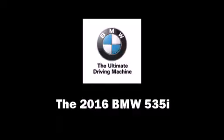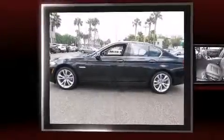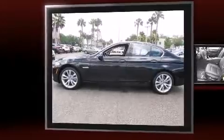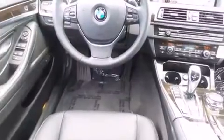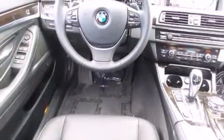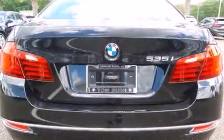The 2016 BMW 535i. This four-door, five-passenger sedan stands out among competitors in its class. It features an automatic transmission, rear-wheel drive, and a three-liter six-cylinder engine. A turbocharger is also included as an economical means of increasing performance.